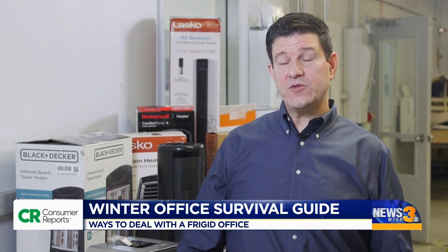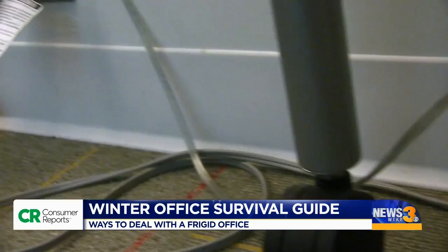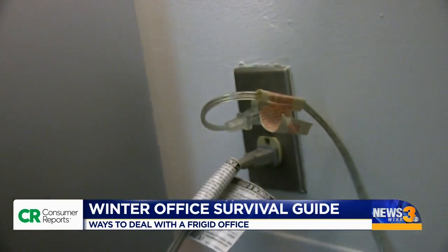If your building allows it, a small space heater can warm up your office. The safest place to put it is on the floor, not your desktop. Always plug it directly into the wall — don't use an extension cord. And keep it at least three feet away from any combustible materials.